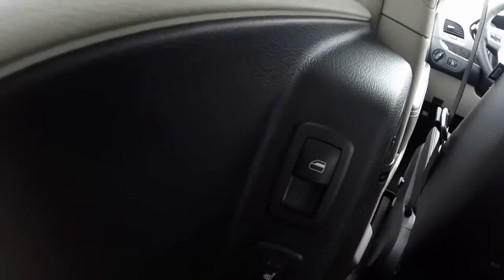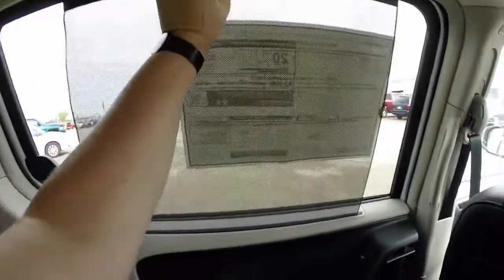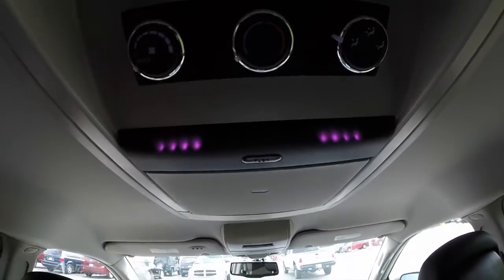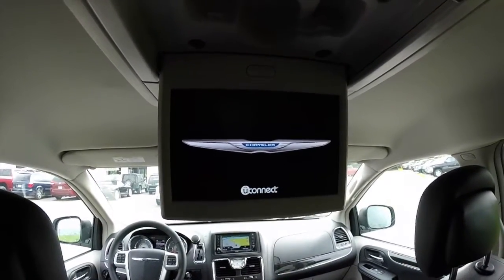This vehicle does have power sliding door windows. It also has second row heated seats. Also have the integrated window shades for your second and third row. Overhead, you do have your climate controls for the rear seats, and also the pull-down screens — there's one in the third row as well.